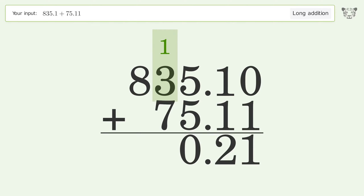1 plus 3 plus 7 equals 11; carry 1 to the hundreds place. 1 plus 8 equals 9. And so the final result is 910.21.